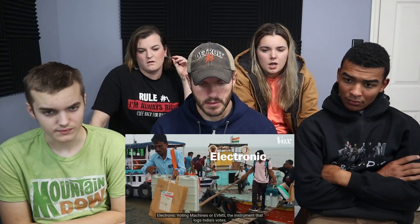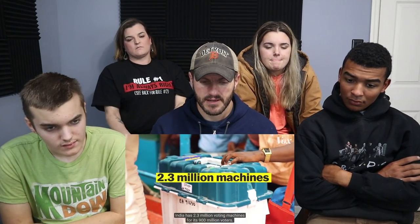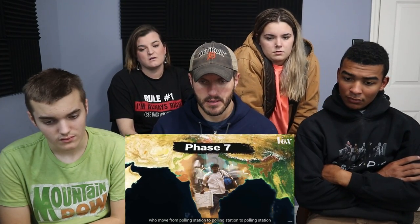Every election, a team of government officials and security forces get on a boat in the east of India to travel about a hundred kilometers to a remote island — all to securely deliver electronic voting machines, or EVMs, the instrument that logs India's votes. India has 2.3 million voting machines for its 900 million voters. Getting these machines close to every voter is a big logistical undertaking. That's why India doesn't have a single election day — it's closer to an election month, with multiple phases lasting weeks. This process takes more than 11 million election officials and security forces.